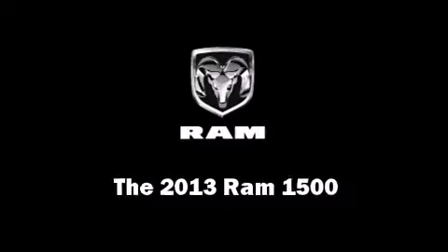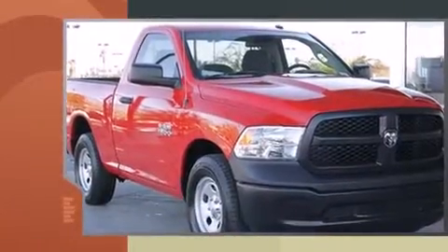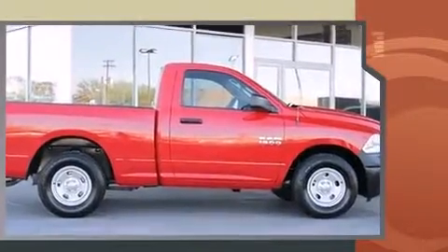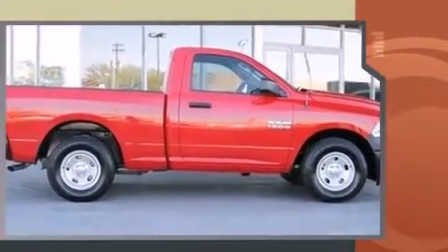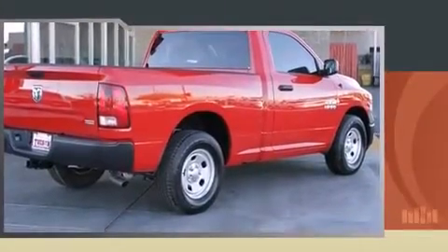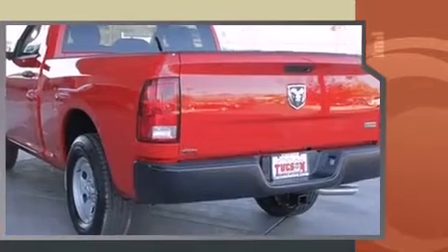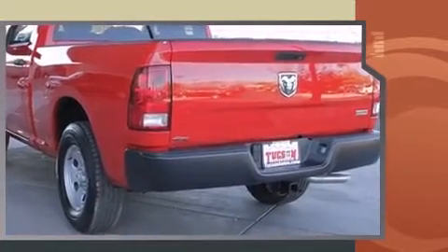This two-door, three-passenger truck is ready to drive off the showroom floor. It features an automatic transmission, rear-wheel drive, and a powerful eight-cylinder engine. It distinguishes itself from the competition with features such as delay-off headlights, a rear step bumper, a front bench seat, a trailer hitch, a bed liner, and cruise control.